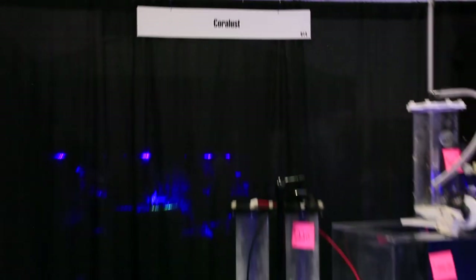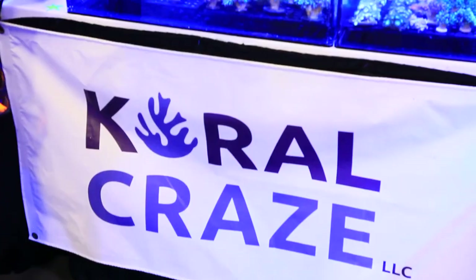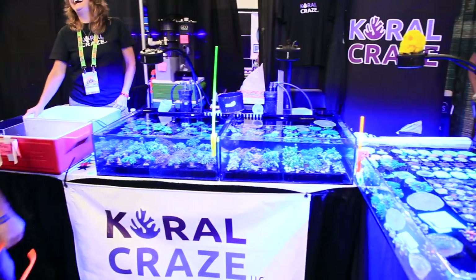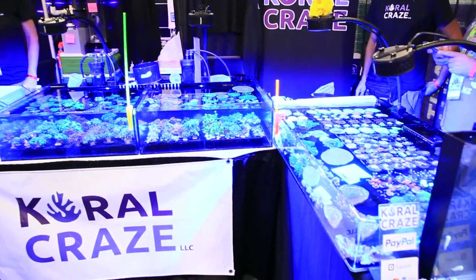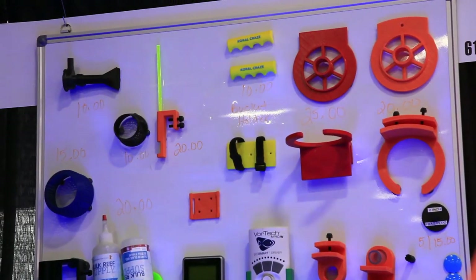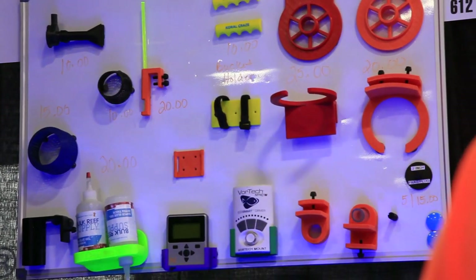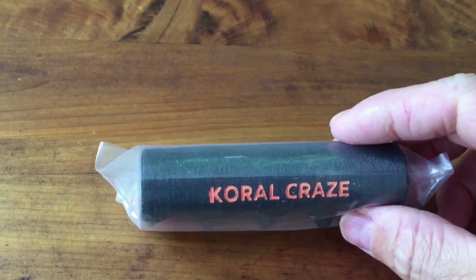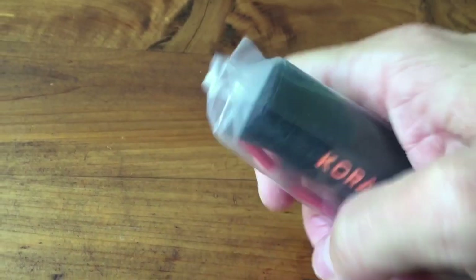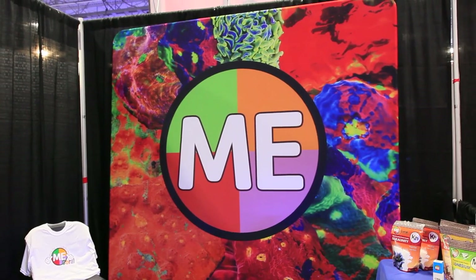Coralust only had one product left, but at a very good price. I love this horseshoe crab tank at Coral Craze. I really appreciate reefers that take the time to develop 3D-printed products that fill those gaps in what is not available. I was given this five-gallon bucket handle to try out — I've already lugged a bucket of water with it, and it really is one of those things you didn't know you really needed. Love it.